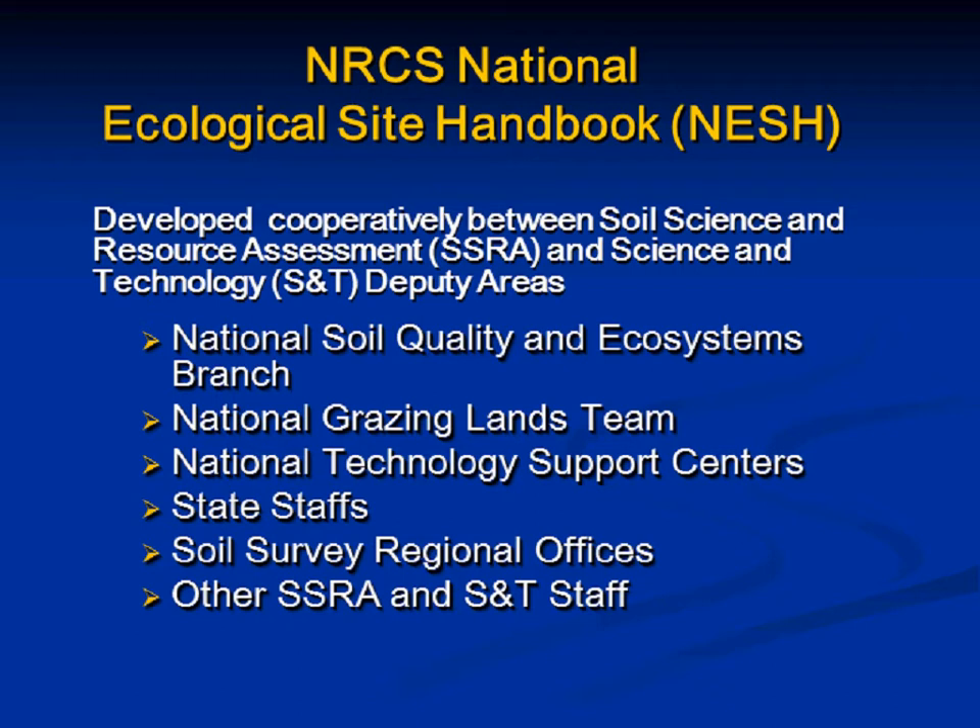It was my staff — the Soil Quality and Ecosystems Branch at the National Soil Survey Center — and George's staff at the Central National Technology Support Center, where he leads the National Grazing Lands team. Many specialists from the NTSC's state staffs and regional offices, the old MOs, and other staffs from around the country were also involved.